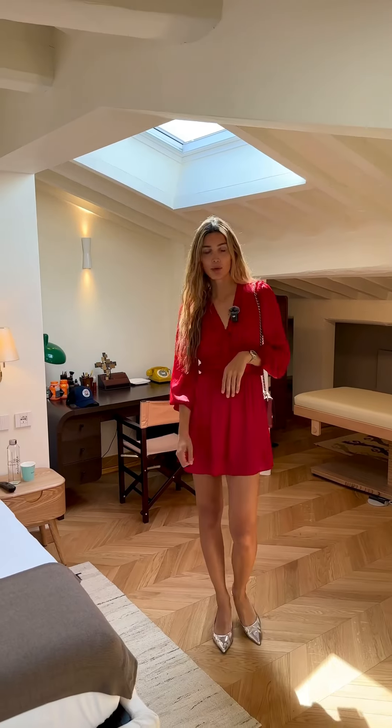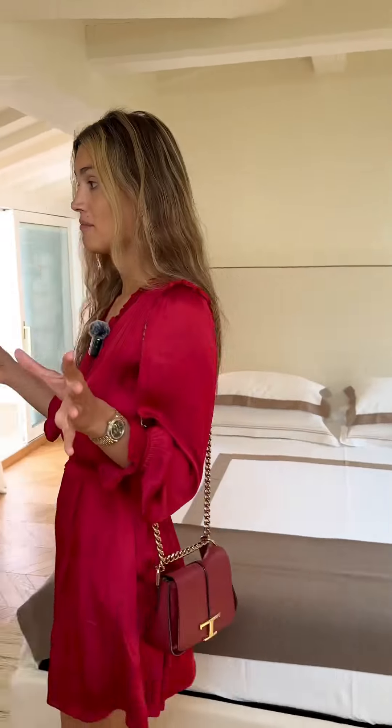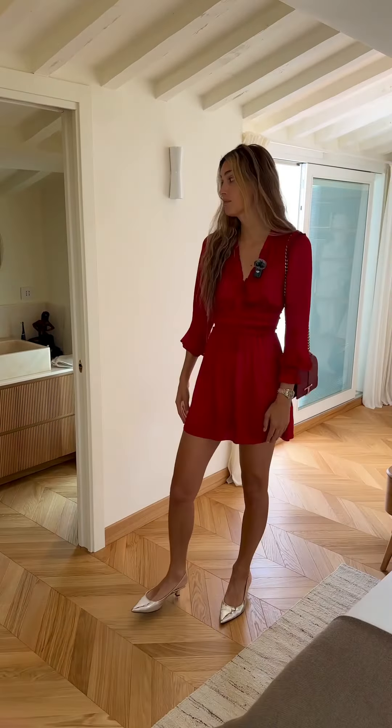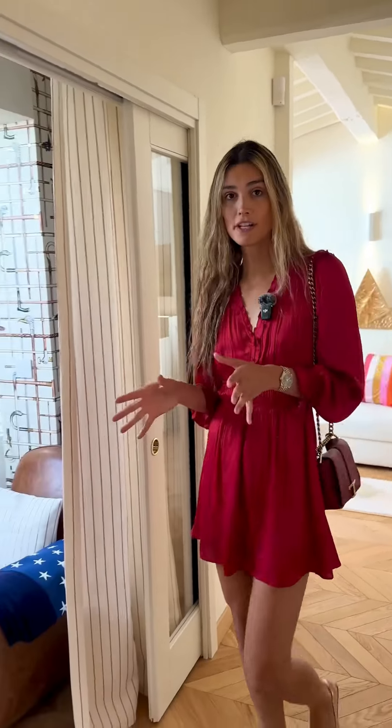This three-bedroom property has parquet chevron floors. A little glimpse of the master bedroom, very nicely done up, very spacious with the wooden beams. What I love is all of the cool art pieces and the interior design and furniture.